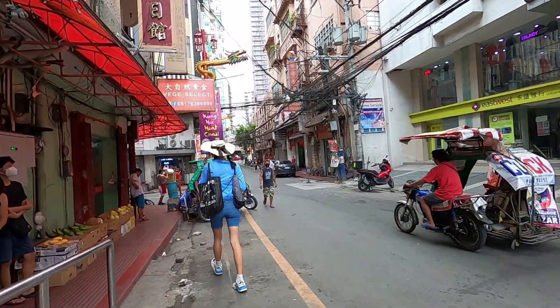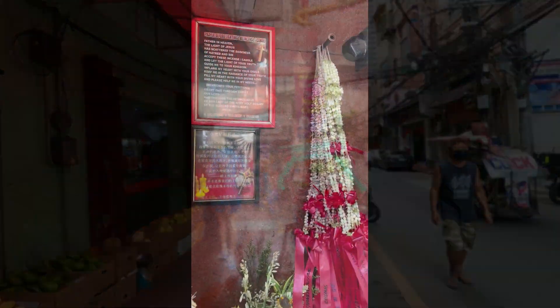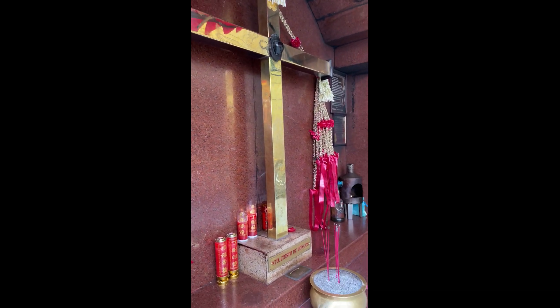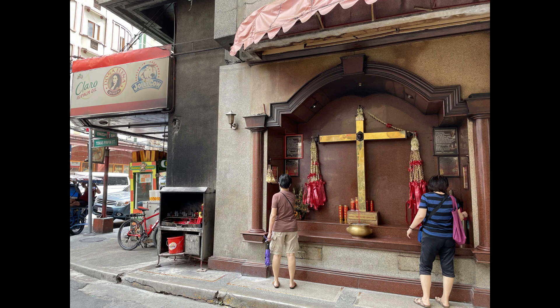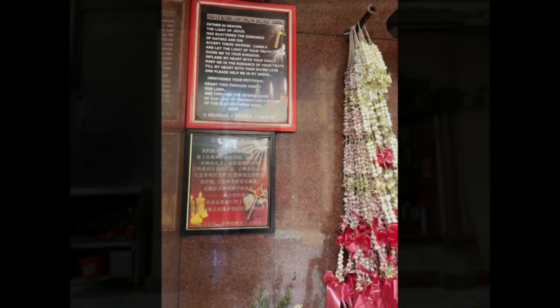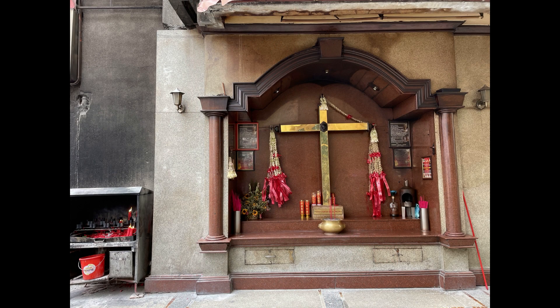In Chinatown I found it very interesting that Chinese Christians are here praying to Christ and burning traditional Chinese incense. Besides burning incense, you can also light a candle as well.